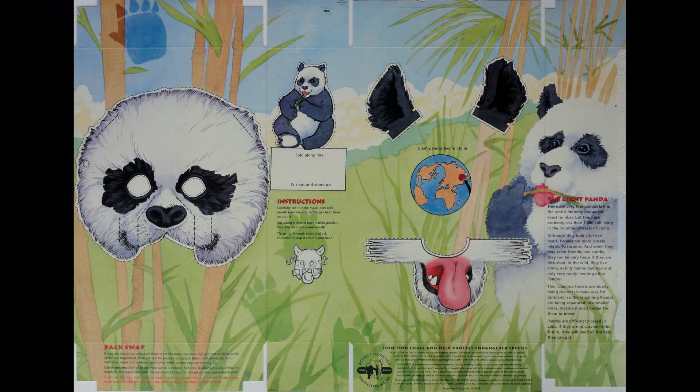Here's a better image of all of it together so you can actually see what it's like. You also get an opportunity to join the task force and help protect endangered species — for six pounds you get membership, and then you get various newsletters, bookmarks, and other bits and pieces and discounts.